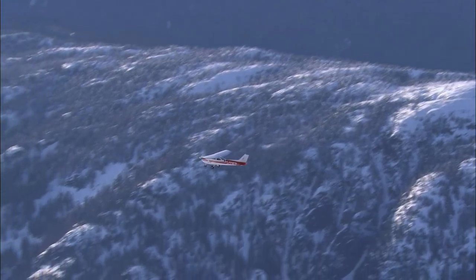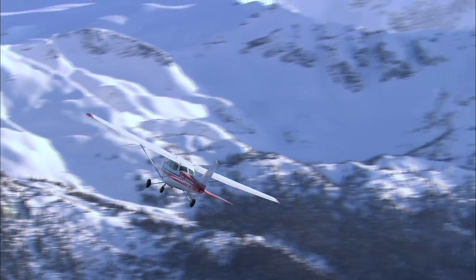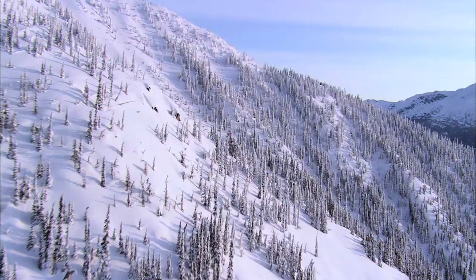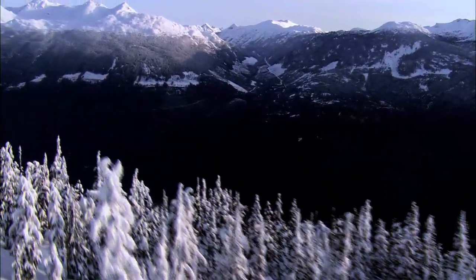Flying around in a helicopter is almost as much fun as being out there skiing down the runs. And this gives the viewer what we're seeing as we're flying around from day to day — flying over trees and revealing peaks in the background and things like that, just shooting scenery.